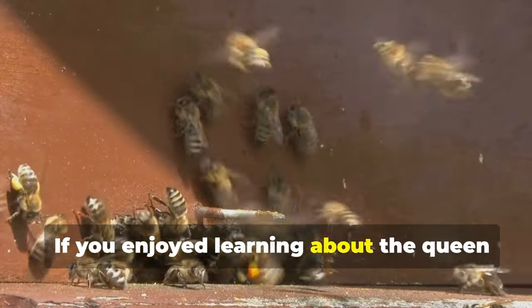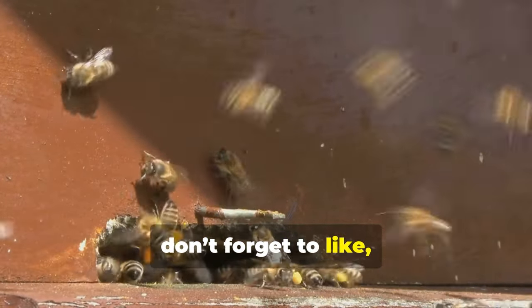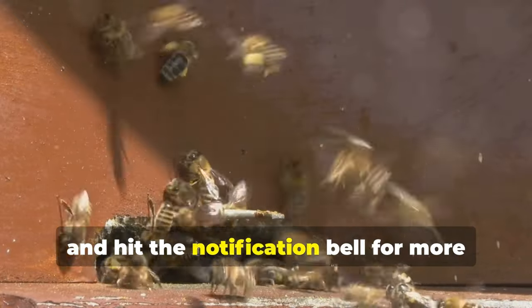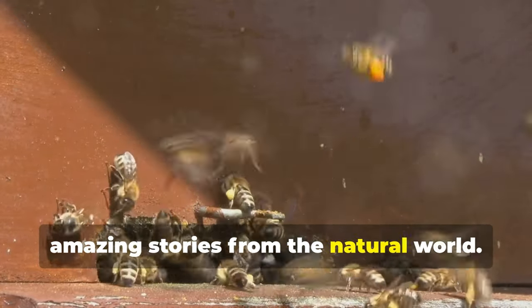If you enjoyed learning about the queen bee's incredible life, don't forget to like, subscribe, and hit the notification bell for more amazing stories from the natural world.